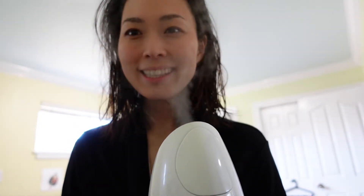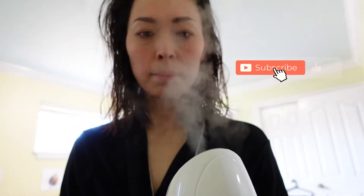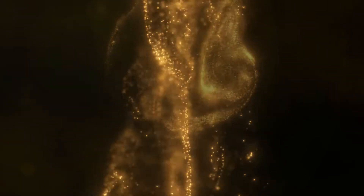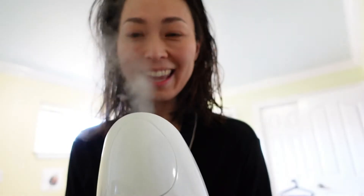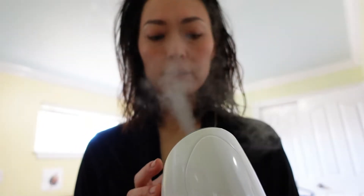Hello everyone. Today I'm going to do my daily routine, so let's get ready. Not too long — a couple of minutes. This is my skin toner that I made with essential oil.